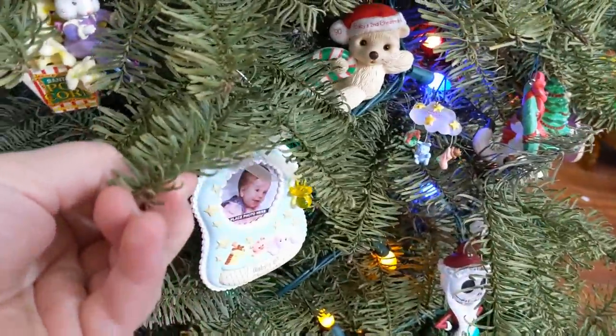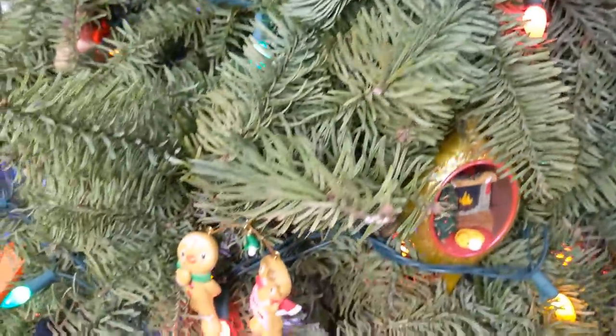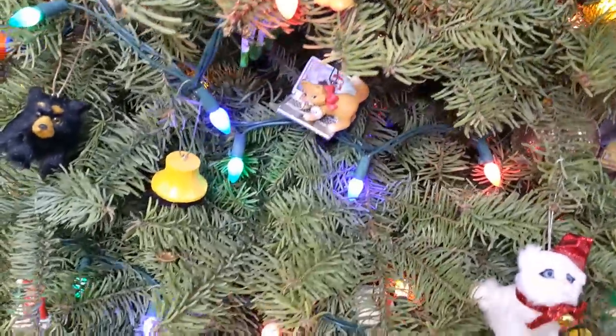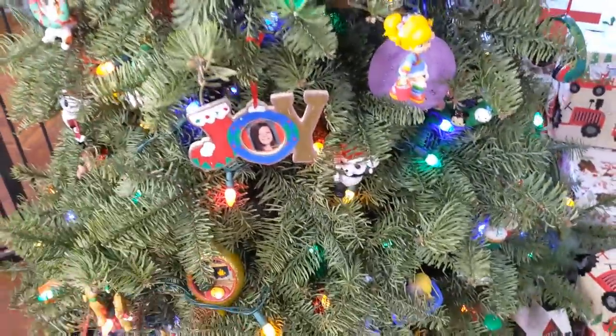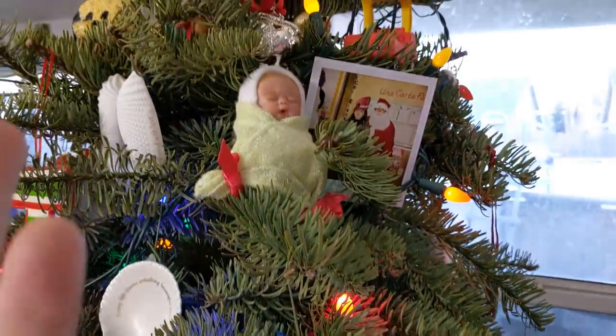The tree is dead — definitely did not keep up with the watering very well. I think it was dead from the get-go, but that's okay. They cut it so it was already dying, you know. It is what it is. Christmas is almost here and it still looks green.